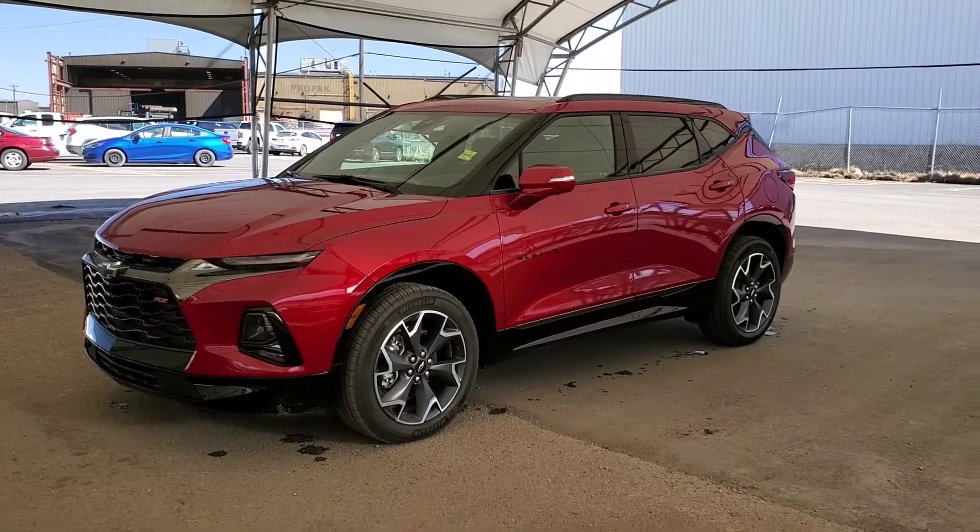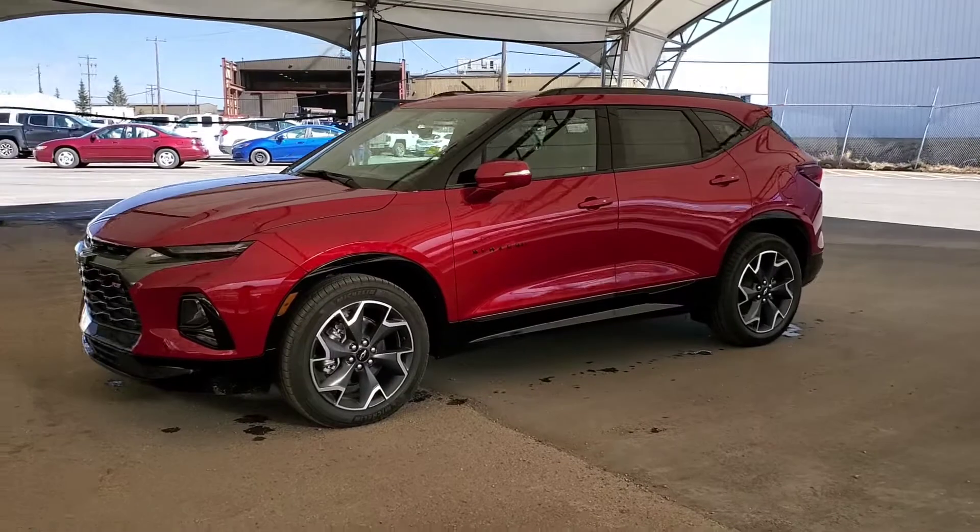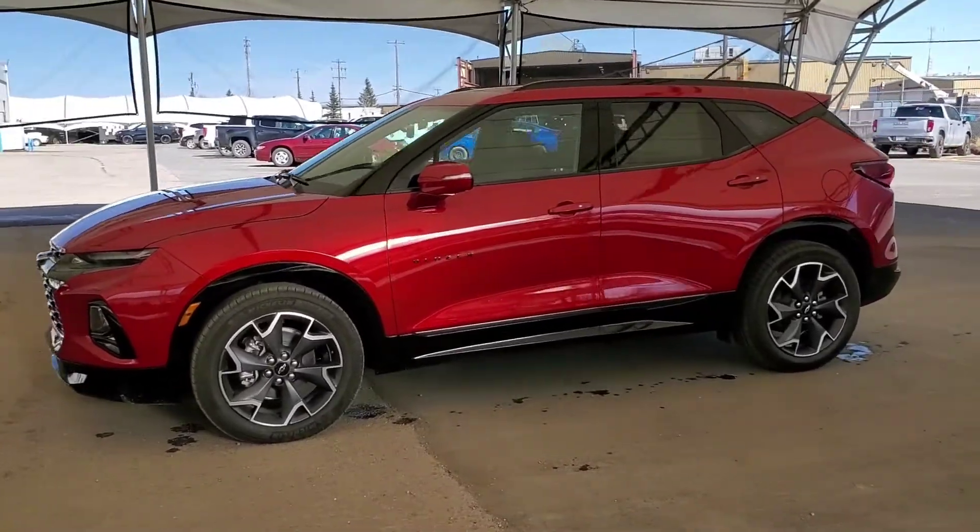Welcome to Davis Chevrolet! Check out this brand new 2021 Chevy Blazer RS in Cherry Red.